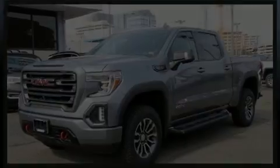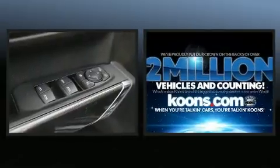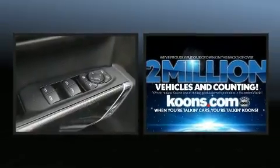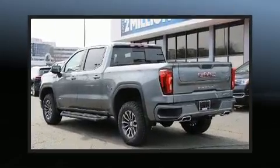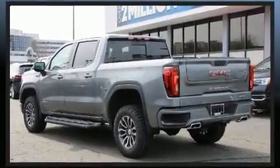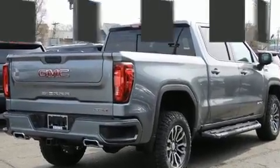Familiarize yourself with the 2020 GMC Sierra 1500. This four-door, five-passenger truck leads among competitors in its segment. Smooth gear shifts are achieved thanks to the powerful eight-cylinder engine, and for added security, dynamic stability control supplements the drivetrain.